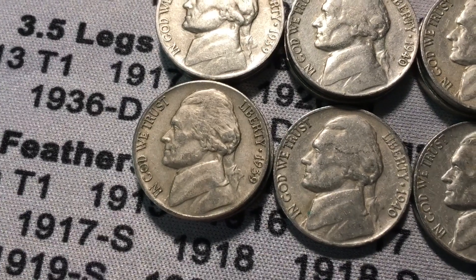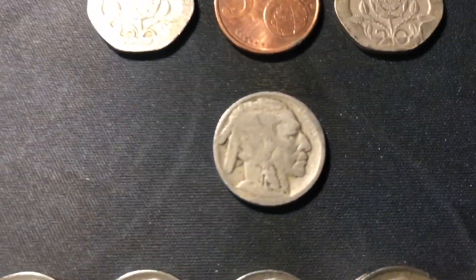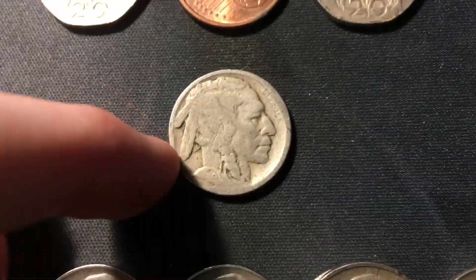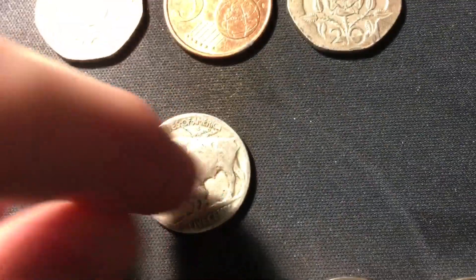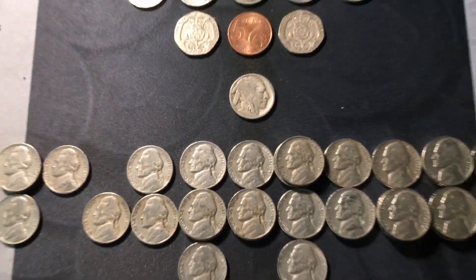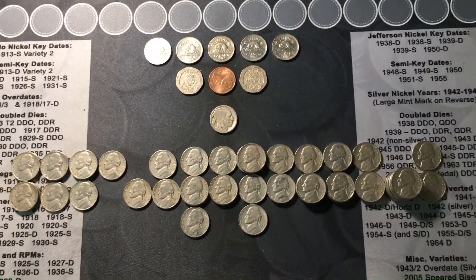We also got a couple from the 30s: two 1939 Phillies and two key dates — two 1939 Denvers — both out of the same box, which was really cool. Lastly, the best find of the hunt: we did get a buffalo nickel. Had to Nic-a-Date it, and it ended up being a 1919 out of Philly. Not a rare date, but definitely cool to see a buffalo nickel over 100 years old. Pair that with all the other finds and it's definitely a super fun two-box nickel hunt.